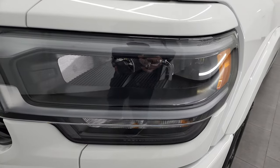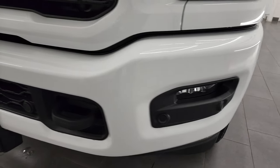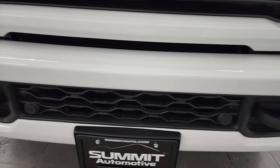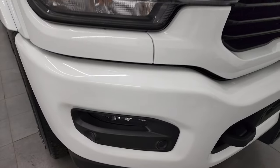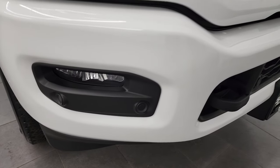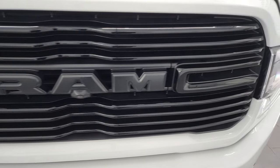It has the LED headlamps and running lights, and LED fog lamps. The front bumper is painted — part of that Night Edition — and it is in fantastic condition. Didn't see any dents or dings. You also get parking sensors and a gloss black grille, also part of that Night Edition.